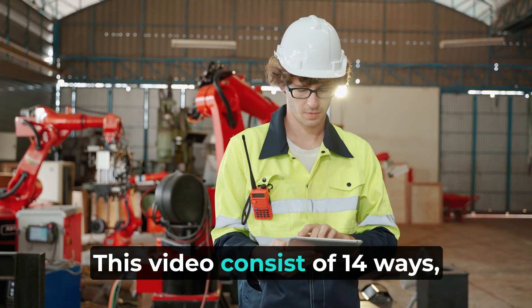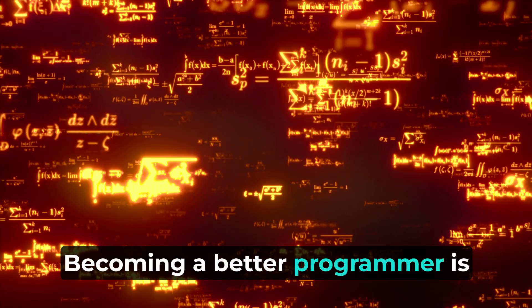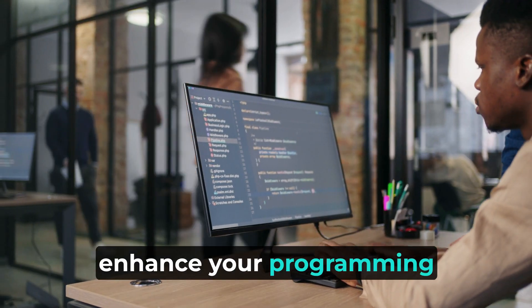Welcome back, viewers. This video consists of 14 ways how to become a better programmer. Becoming a better programmer is a continuous process of learning and improving your skills. Here are some tips to help you enhance your programming abilities.